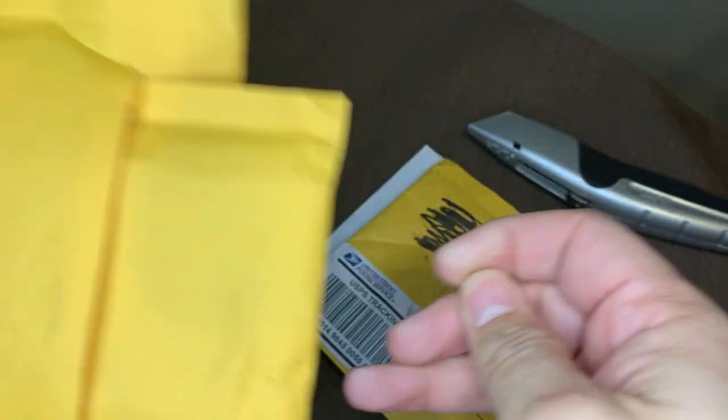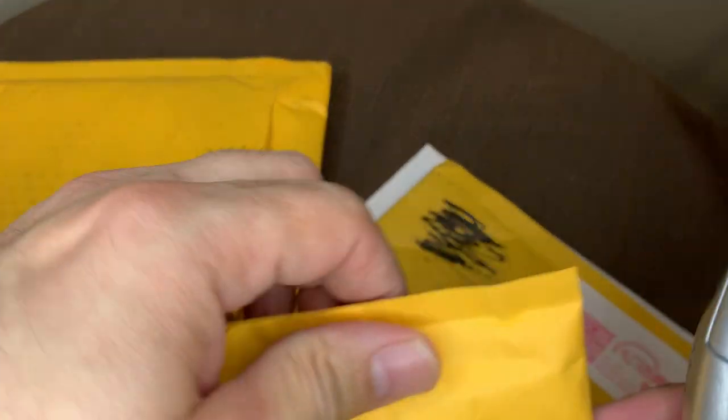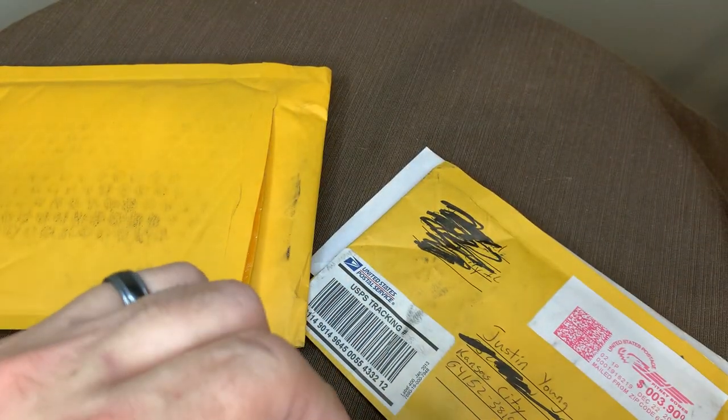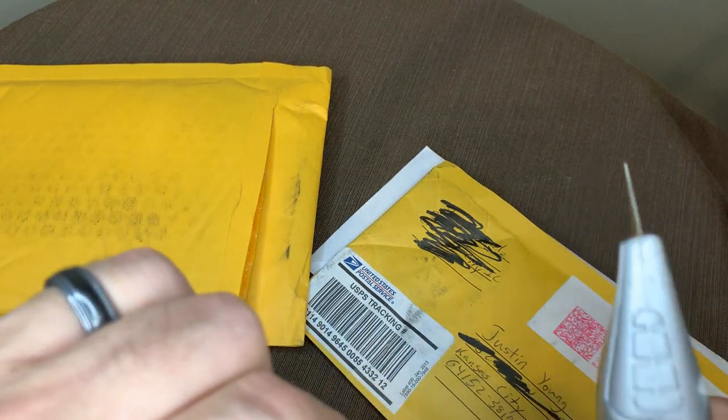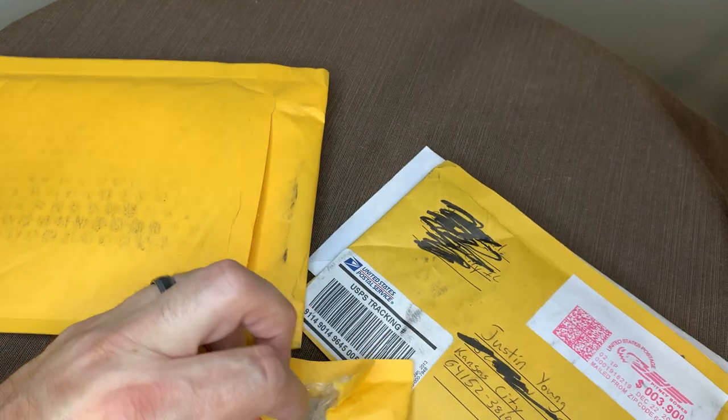A mailer inside of a mailer — that's always good. I don't quite remember what's in each of these. I know what I've been buying, but I don't quite remember what's in each one. This does look to be cardboard protected, so that's good.